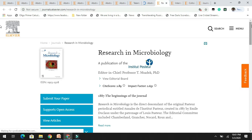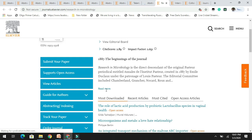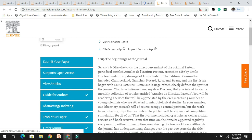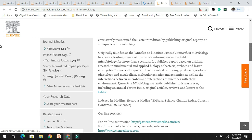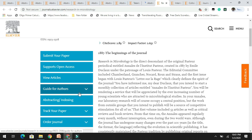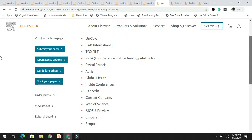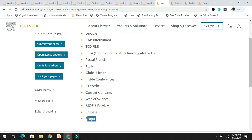Next in the list is Research in Microbiology, which has an impact factor of 2.6. The aims and scope include research related to applied and basic microbiology. If your research is related to microbiology or its applied sciences, you can target this journal. It has indexing in PubMed, which is really good, and also in Scopus.